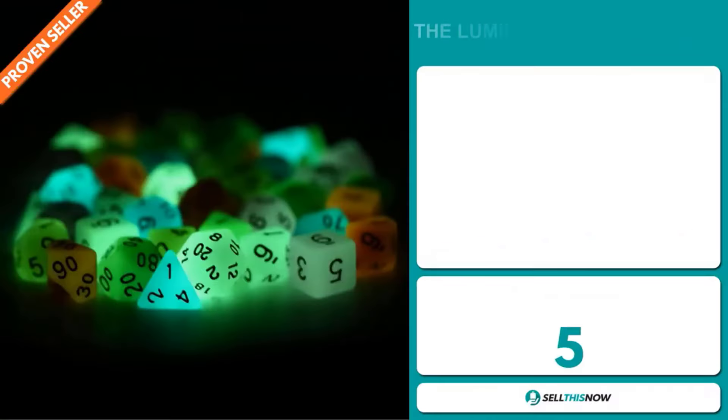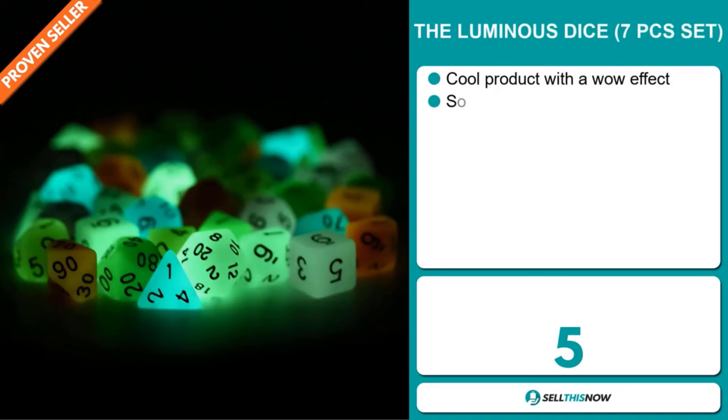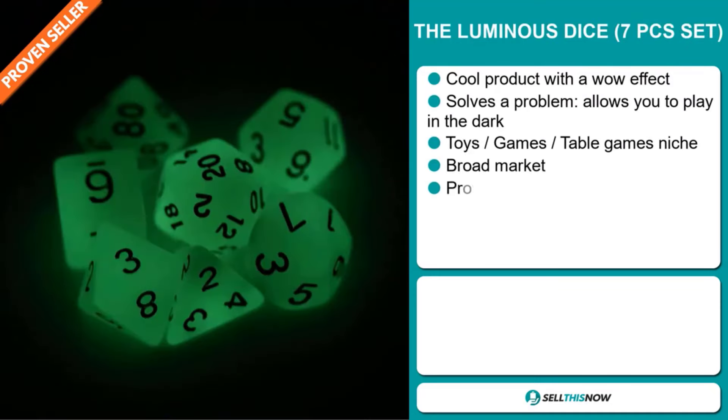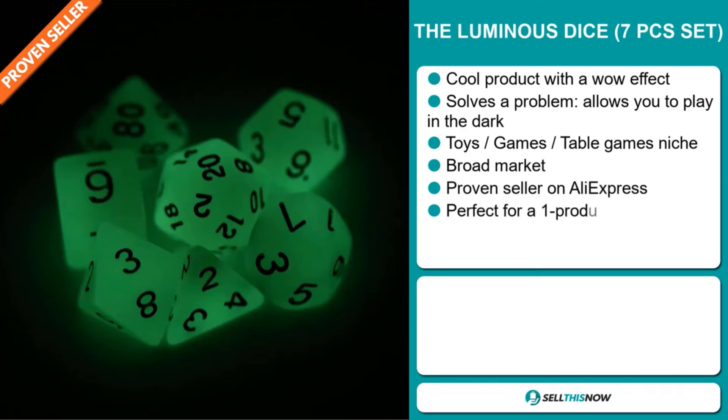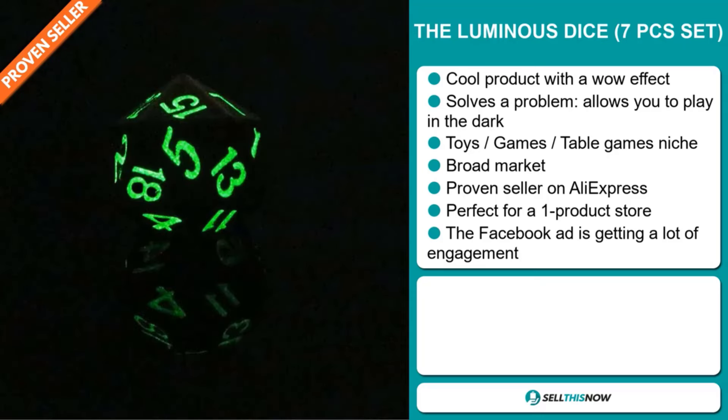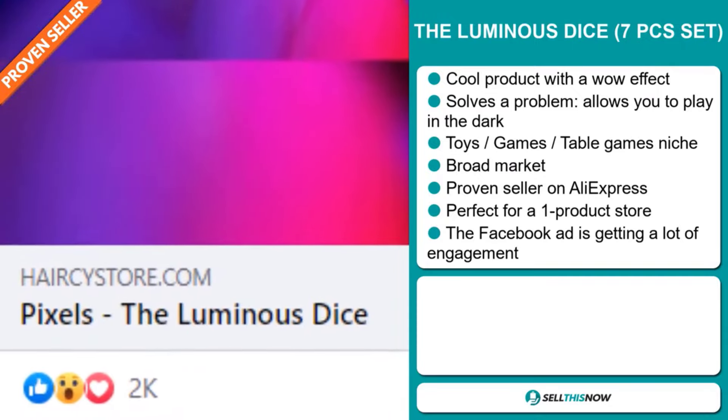Our next product is the Luminous Dice Seven Pieces Set. Now this is a cool product with a wow effect. It's a problem solver — it allows you to play in the dark. It falls under the toys, games, table games niche market. We also think that this item has a broad market base and it's a proven seller on AliExpress with many, many orders. And it's perfect for a one product store. And finally, the Facebook ad is getting a lot of engagement.